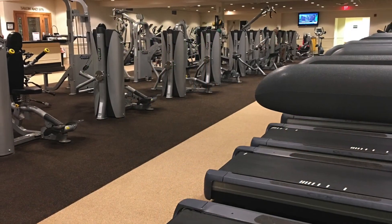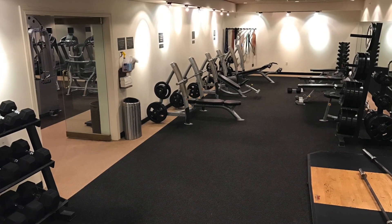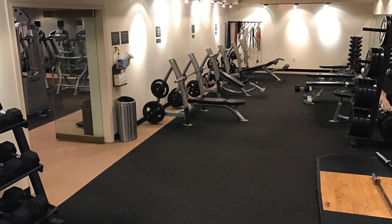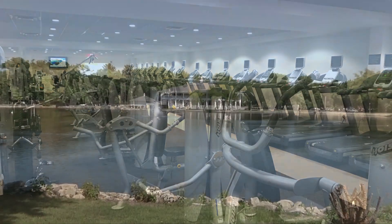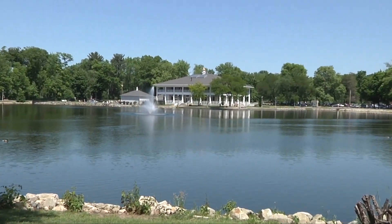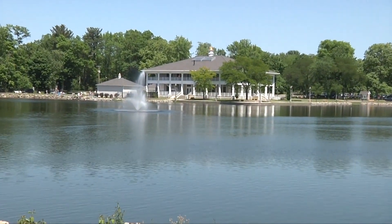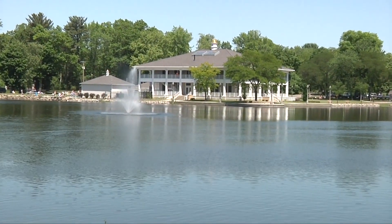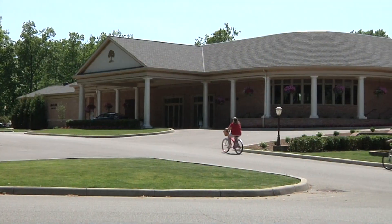If you're interested in a little exercise while here at Buell, this clubhouse also has a fully equipped fitness center. And right outside our Buell facility, you'll find Buell Park — a 300-acre park offering walking, jogging, fitness trails, tennis, and bike riding, all in a beautiful park setting. And if you don't have your bike, we have a fleet of them available for you to use at no charge.